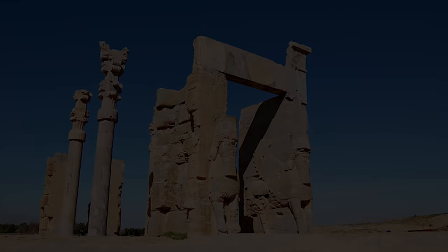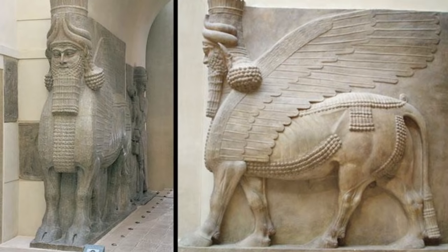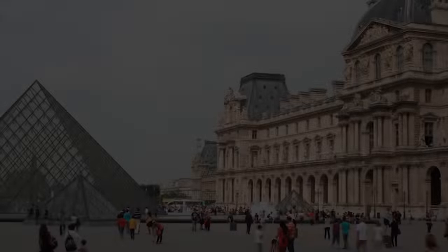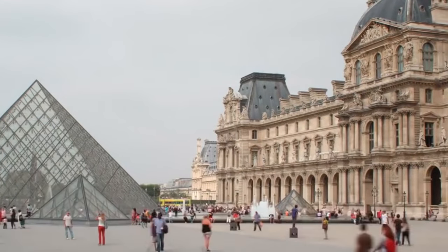The ancient Mesopotamians typically prominently placed the lamasu at the entrances of cities and palaces, and from the front they appear to stand, but from the side, walk. This is the world-famous Louvre Museum in Paris, France. Let's take a look inside, shall we?